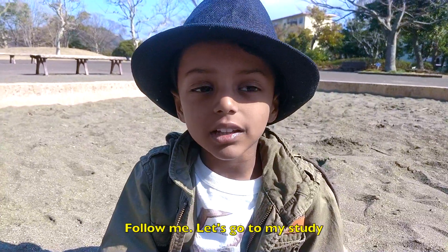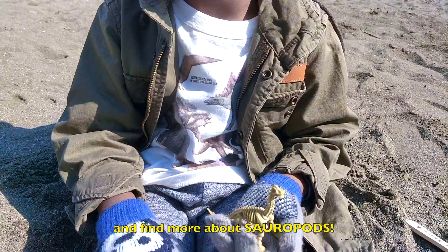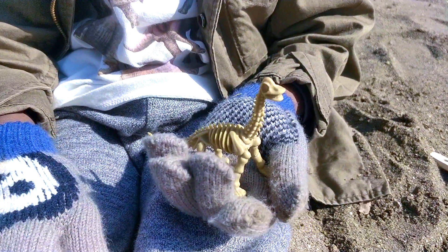Follow me. Let's go to my study and find out more about sauropods.